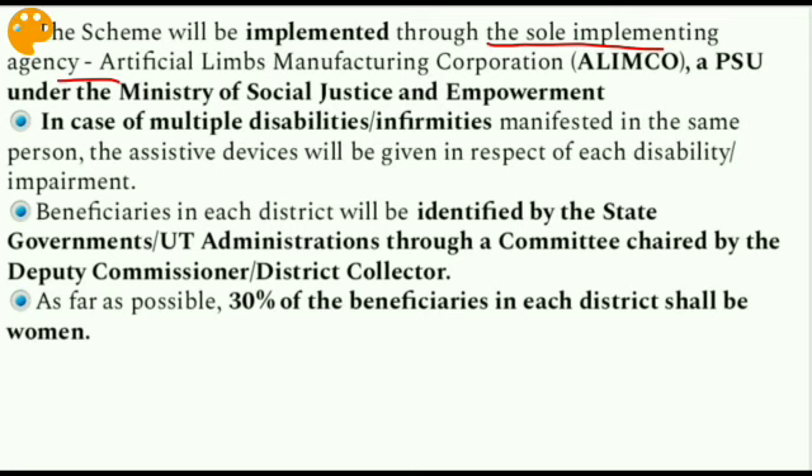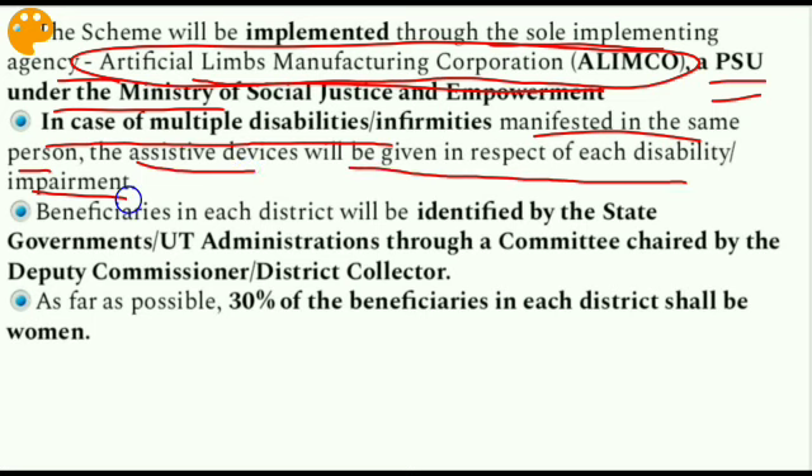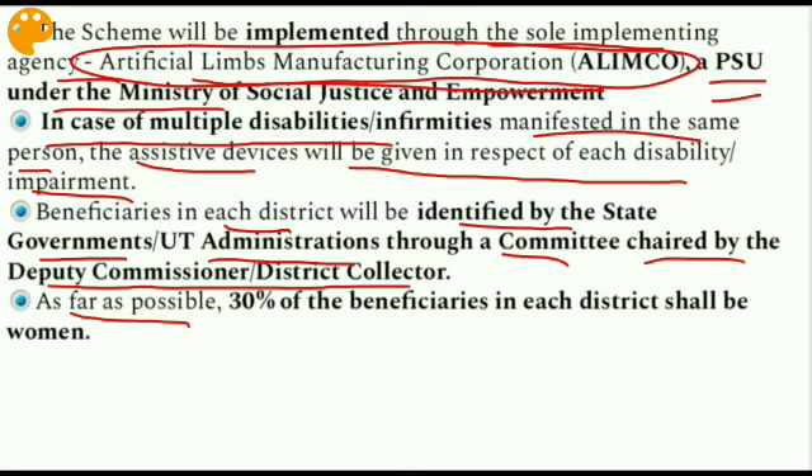The expenditure for implementation of the scheme will be made from the Senior Citizens Welfare Fund. The scheme will be implemented through the sole implementing agency — Artificial Limbs Manufacturing Corporation (ALIMCO) — located in Kanpur, which is a PSU under the Ministry of Social Justice and Empowerment. In case of multiple disabilities, assistive devices will be given for each disability. Beneficiaries in each district are identified by the state government through a committee chaired by the Deputy Commissioner or District Collector. As far as possible, 30% of the beneficiaries in each district shall be women.